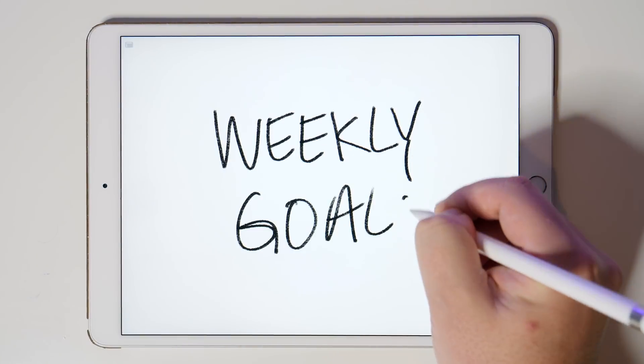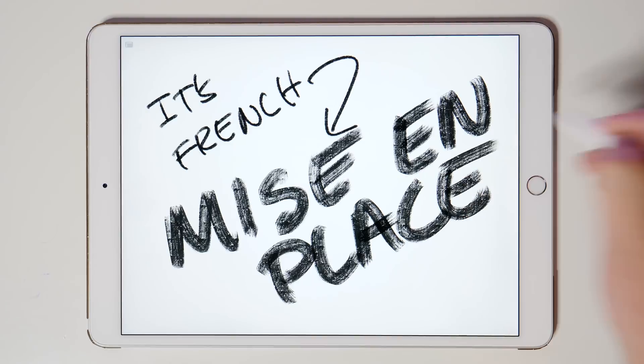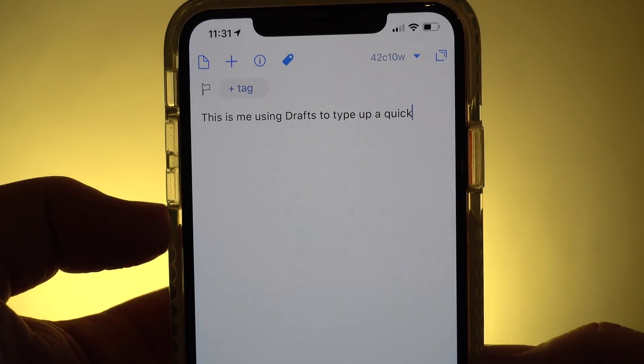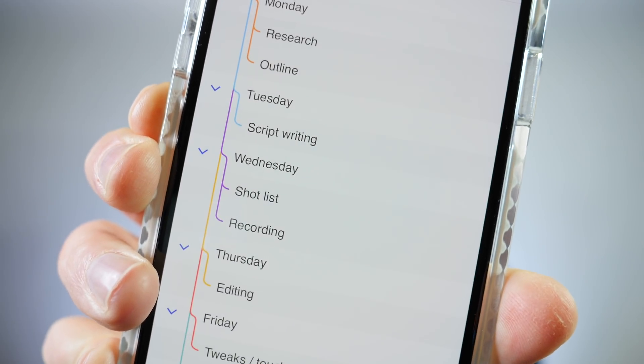So my weekly goal is to make the best video that I can. And the system that I like to use to make that happen has a French name — which means everything in its place. Every piece of information I deal with has a place to go, which means I'm always prepared and organized for whatever task needs to happen next. So not only do my best ideas never slip through the cracks, but I'm also far less distracted.